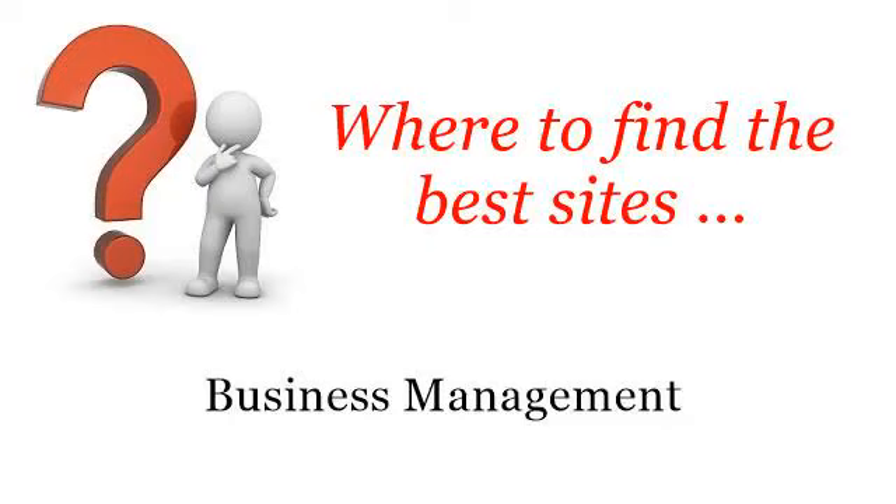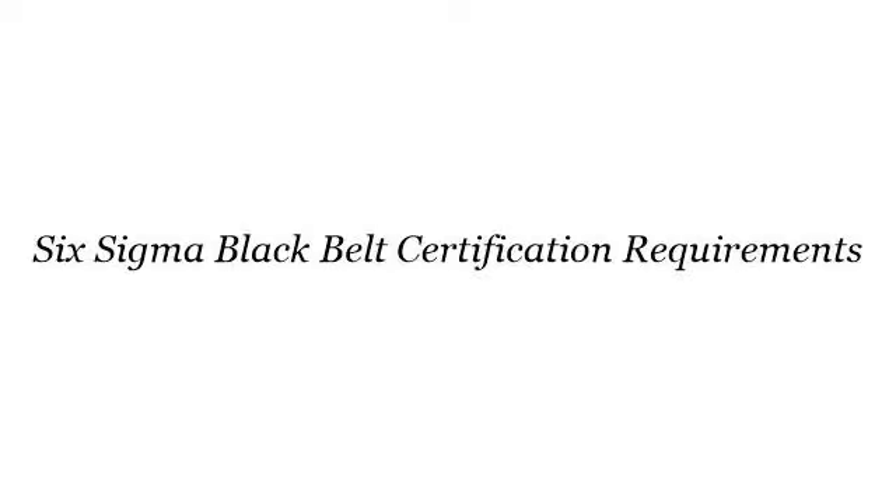Where to find the best sites? Business Management. Howdy! You want more information about Six Sigma Black Belt Certification Requirements — these are the best resources we could find on the web.